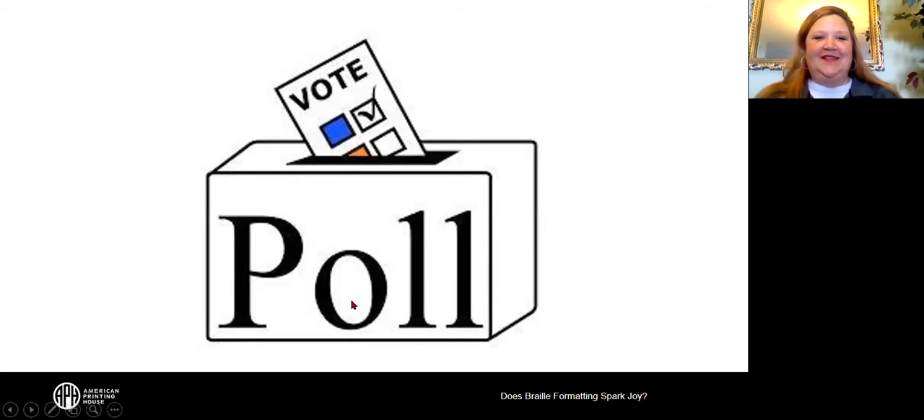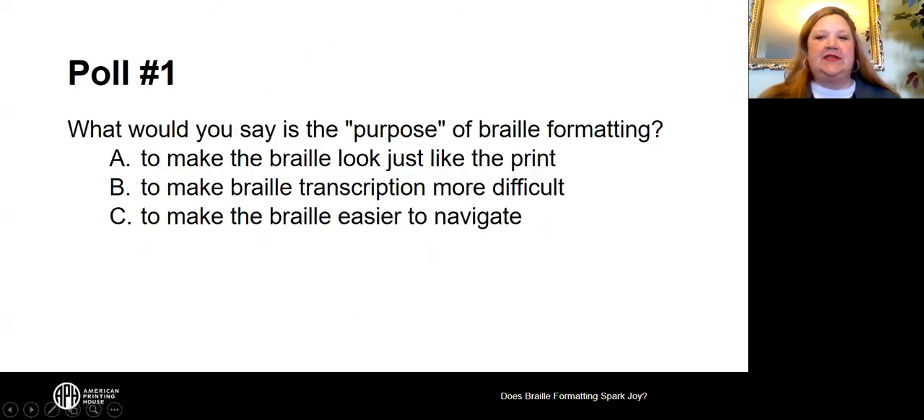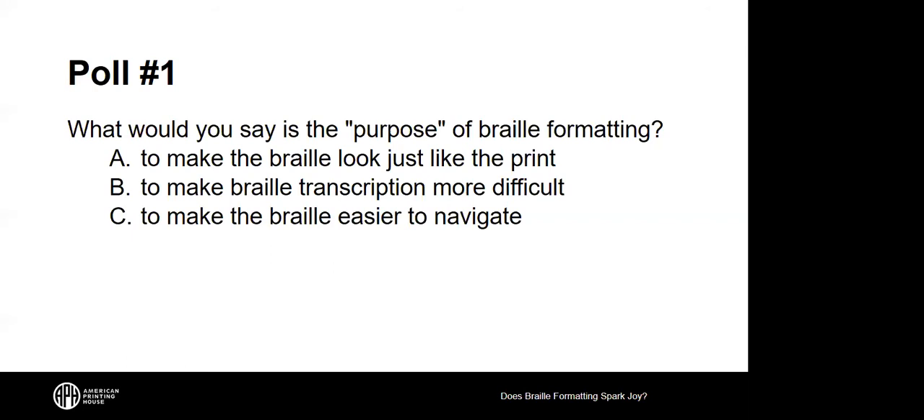Now it's time for a poll. What would you say is the purpose of braille formatting? Is it A, to make the braille look just like the print; B, to make the braille transcription more difficult; or C, to make the braille easier to navigate? About 70% of attendees answered. The results show 90% chose 'to make Braille easier to navigate,' with a few indicating 'to make the Braille look just like the print.'